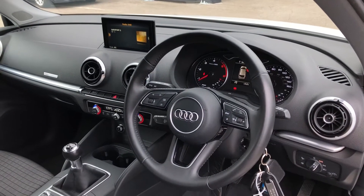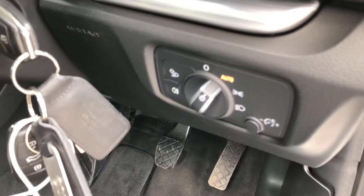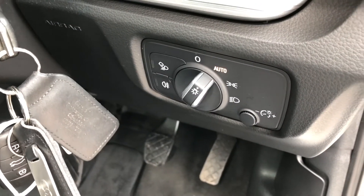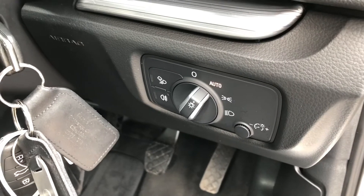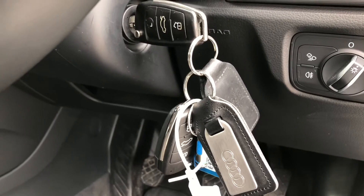To the right of the wheel we get our automatic headlights. And as you can see just here on the left, this vehicle does come equipped with two keys, so should you temporarily misplace one, you won't be in any trouble.